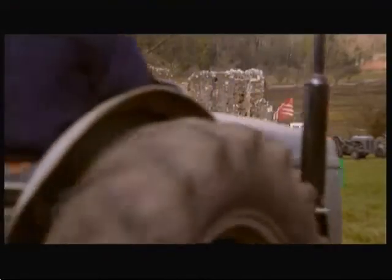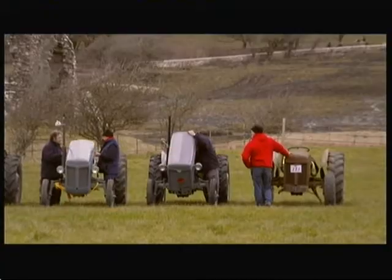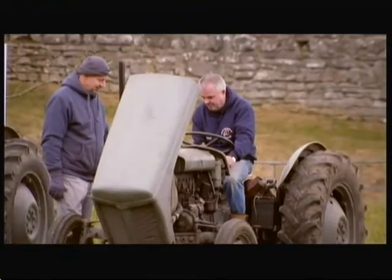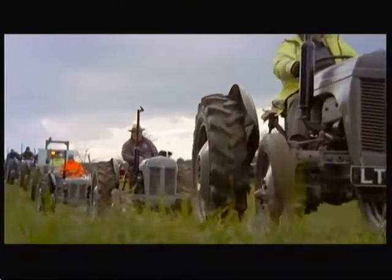I am a little Ferguson, built so many years ago. 2016 marks the 70th anniversary of the Ferguson T-20 tractor, otherwise known as the Little Grey Fergie.